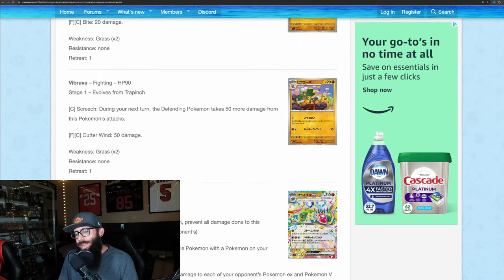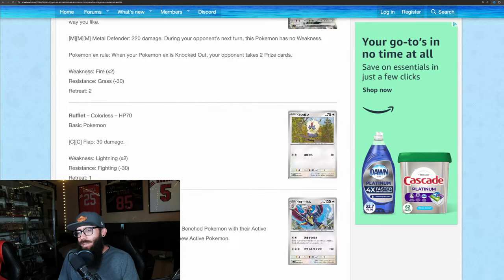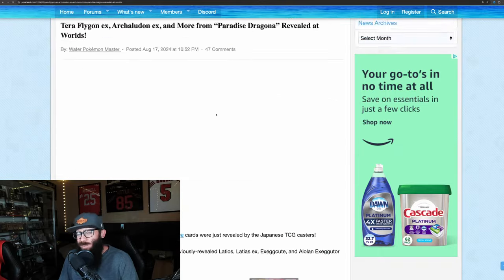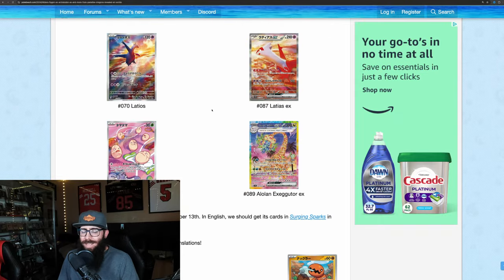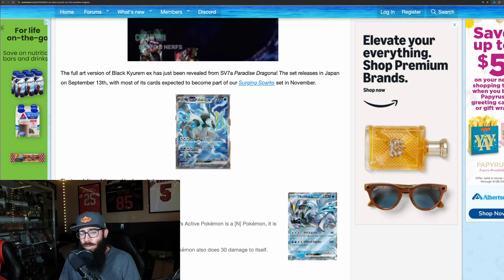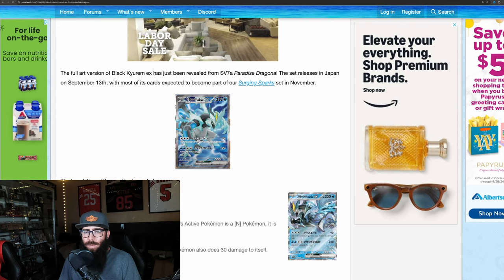This is what we've seen so far. We've seen some of the other basic cards, but those really aren't the ones we're interested in — we're just talking about the IRs and the SIRs. So these four, plus the Drasna and the Kyurem full art — pretty excited with what we have.